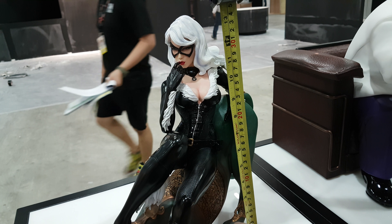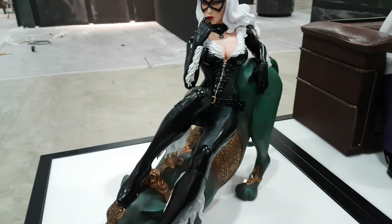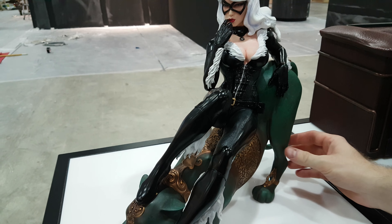We forgot to measure her, so George got to measure her out. She is probably about 13 and a half inches — I would say she's around about 35 centimeters tall.